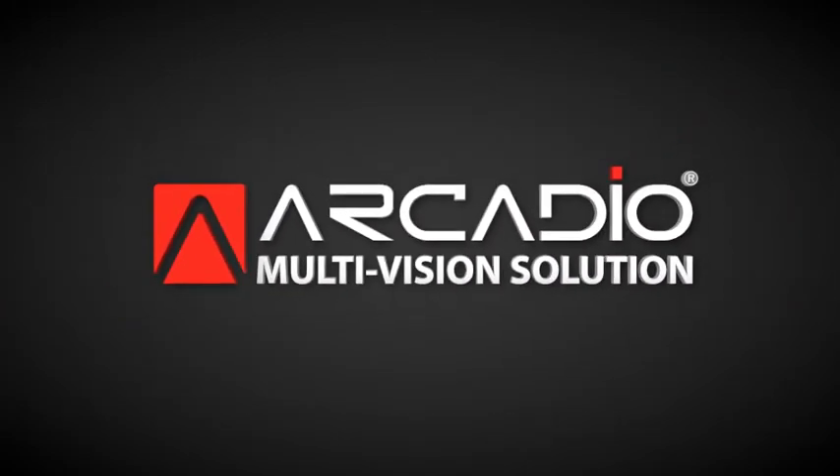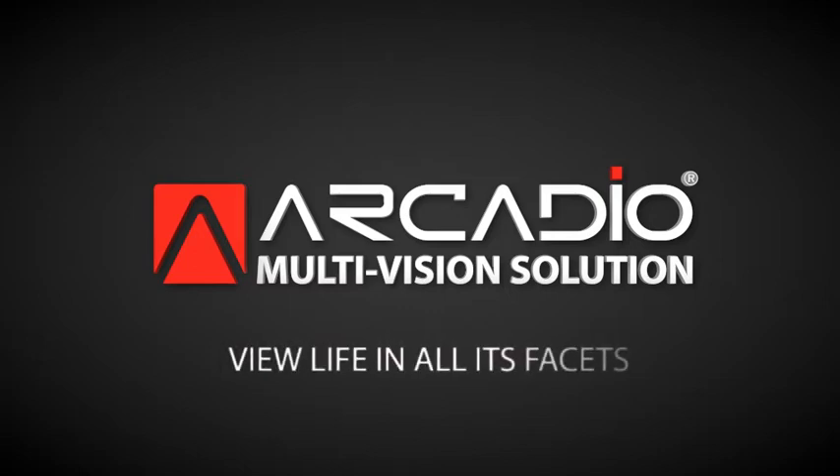R-Cardio Multi-Vision Solution. View life in all its facets. For more details, please visit www.rcardio.in.